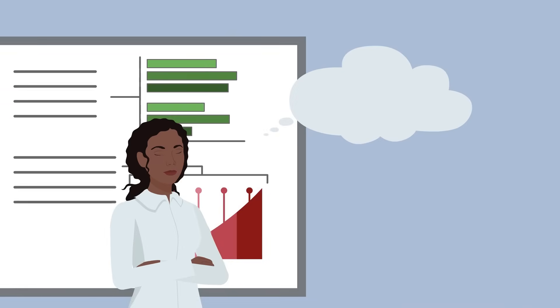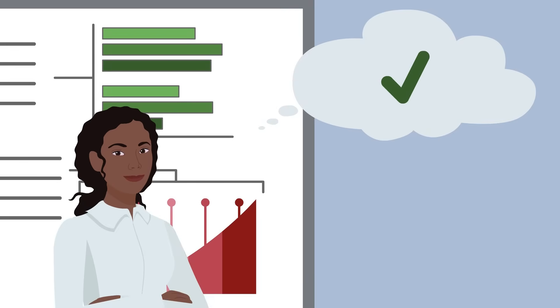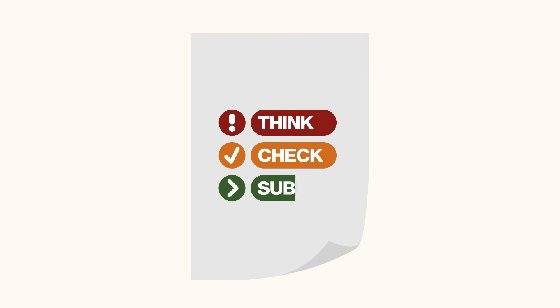Step 3: If you can answer yes to most of these questions, then submit. For your next article, book, or book chapter, remember: think, check, submit.